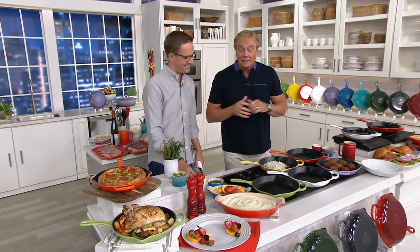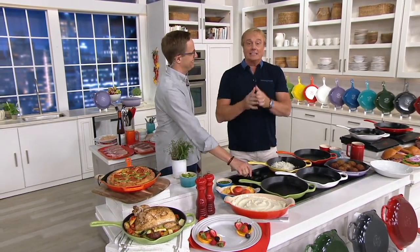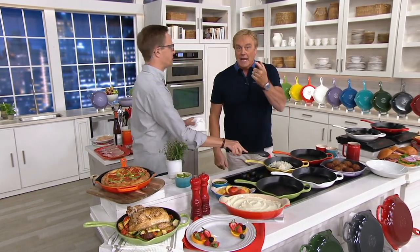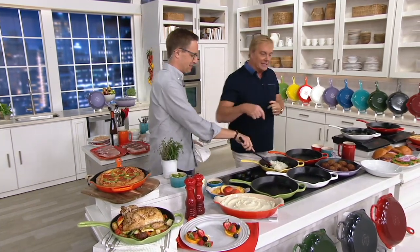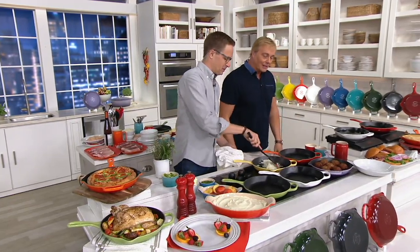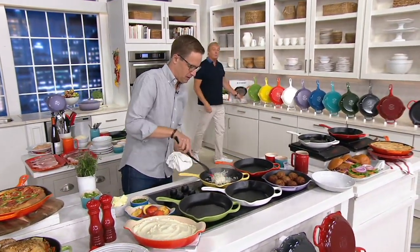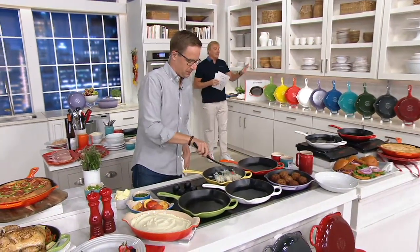Right now, if you Google it, frugal it, whatever you want to do, high-end retail it is $170. Not here. It's their best-selling skillet. Do you mind if I show them the colors? I would love for you to show them the colors. As I show you these colors in this 10¼-inch skillet that is made in France, that is really so iconic and so beautiful. This is a story that you can only get here at QVC.